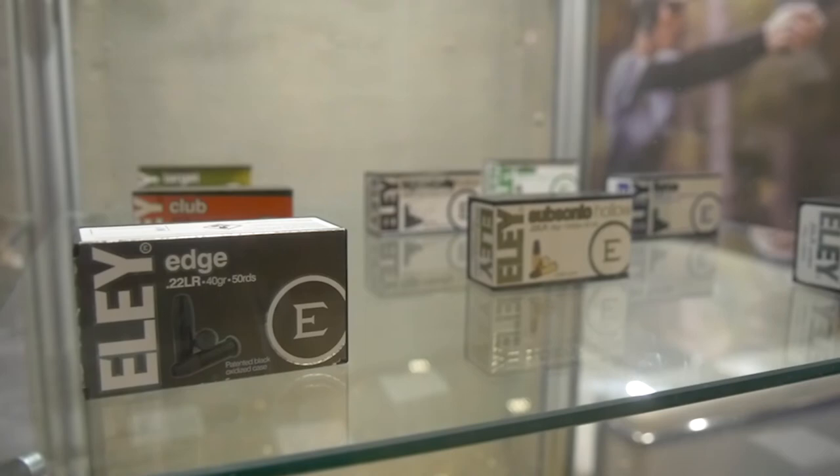Edge is the next product down, and it actually has a different bullet construction. Match and 10X have what we call our white bullet — that's a different alloy than our black bullet, which is our Edge and everything else. The white bullet is a more accurate, more expensive alloy than the black bullet.